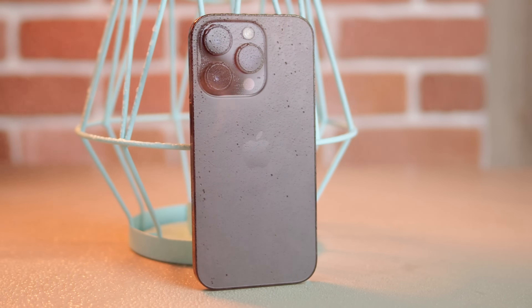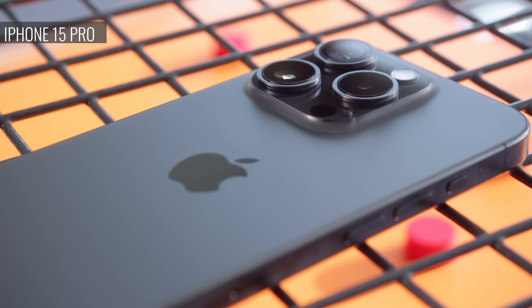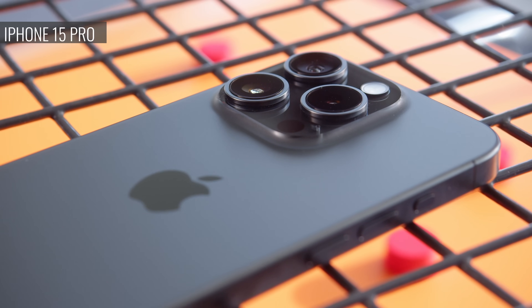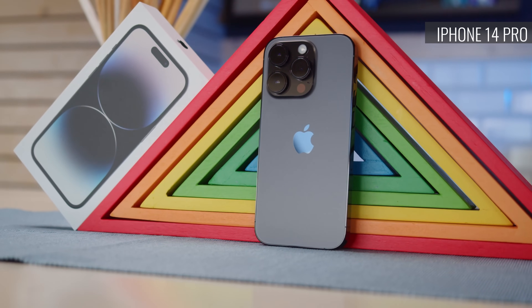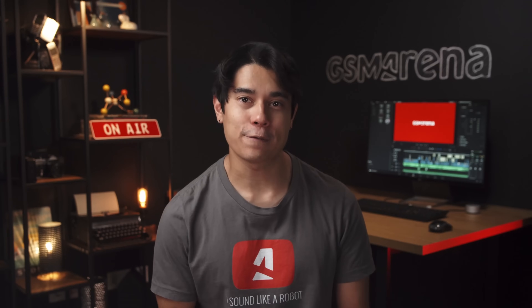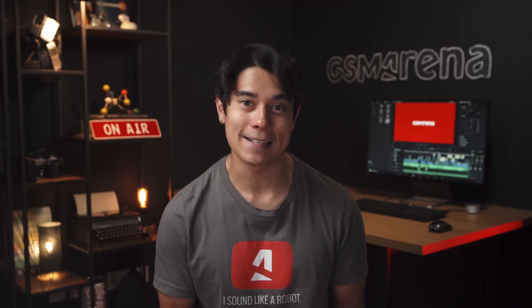Hey, what's up guys? Will here for GSM Arena. The iPhone 15 Pro brings some of Apple's most advanced hardware within a relatively compact form factor. However, that's the case with the previous model too, the iPhone 14 Pro. How much has the cutting-edge tech changed in just a year, and is the 15 Pro the better phone to get? Let's put these two iPhones head-to-head and find out.